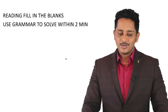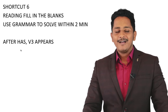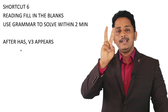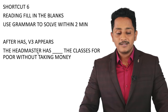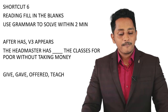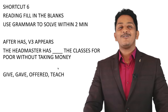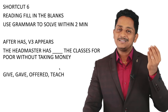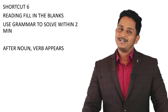Grammar shortcut number two: after 'has,' 'have,' or 'had,' verb three — past participle — must come. Examples: eat/ate/eaten, kill/killed/killed, give/gave/given. 'The headmaster has ___ ' — the blank needs a verb three. So 'offered' is correct over 'give' (verb one) or 'gave' (verb two). Spot this pattern and fill on the spot.